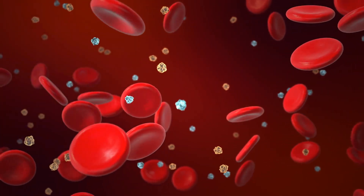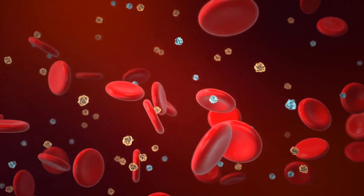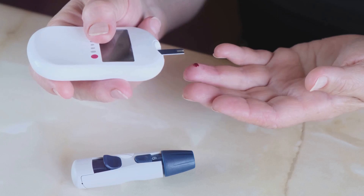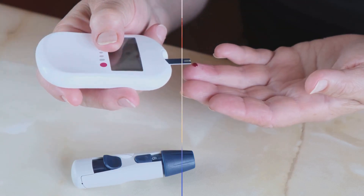Think of insulin as a key that opens the doors of cells, allowing glucose to enter and provide energy. Without this key, glucose builds up in the bloodstream, leading to high blood sugar levels.